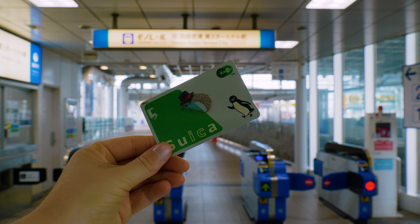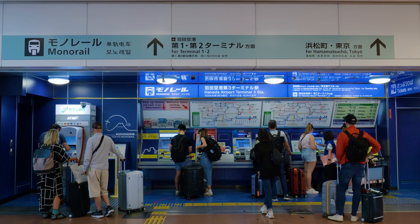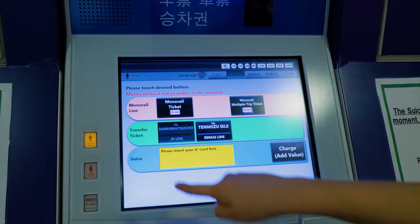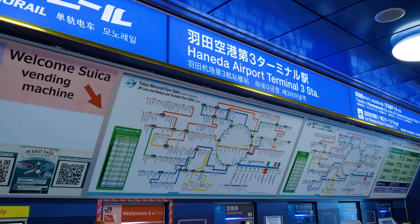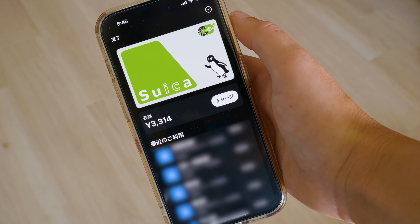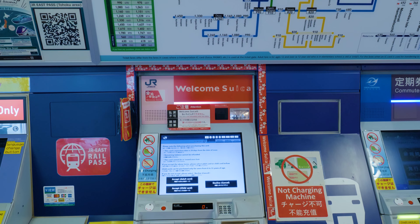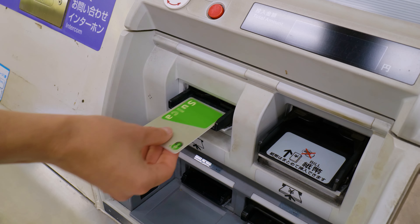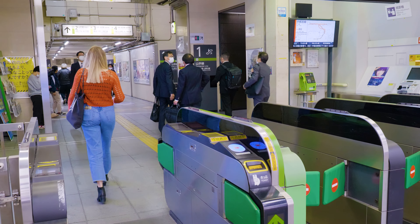To pay for the monorail, you can use either an IC card such as Suica or paper tickets. You can buy paper tickets at the ticket machines next to the monorail gate, however, to purchase the correct ticket you'll need to figure out the fare amount from the train fare map. We instead recommend setting up a Suica card on your phone beforehand, or purchasing the Welcome Suica at the ticket machines. For more information about the Suica card — a super handy prepaid transport card in Japan — check out our video on the topic.